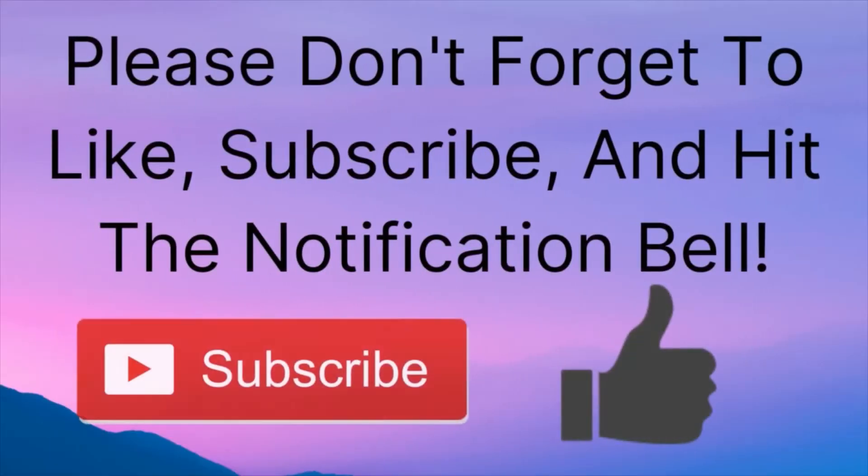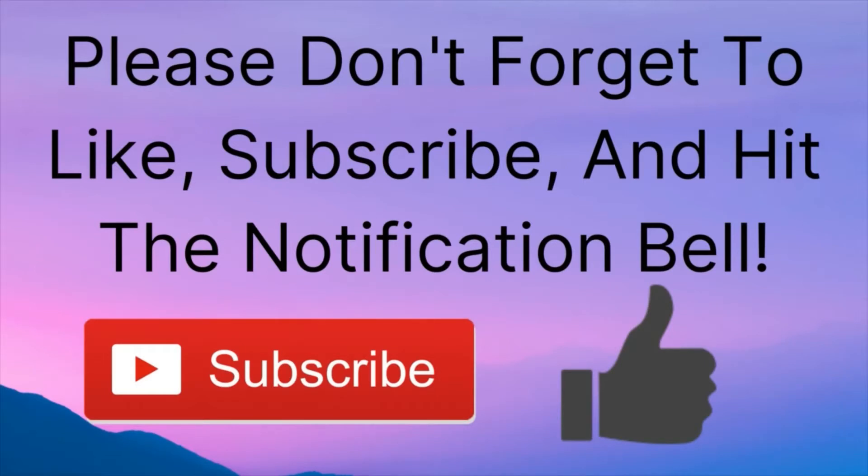If you liked this video, please don't forget to leave a thumbs up, subscribe, and hit the notification bell so you know when I release a new video. Thanks for watching, and I will see you next time on BirdNerd!